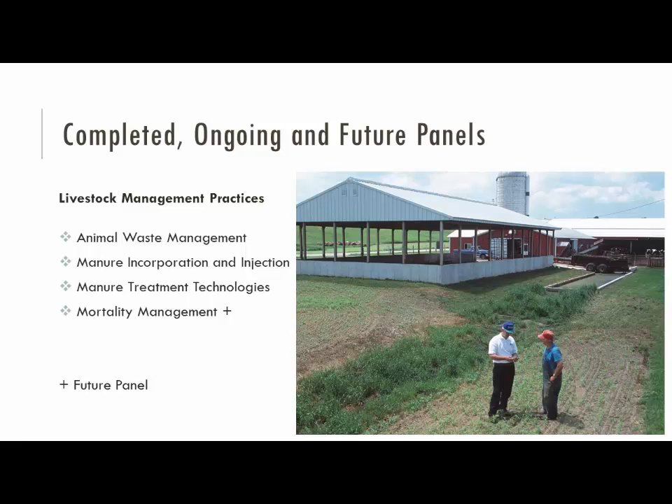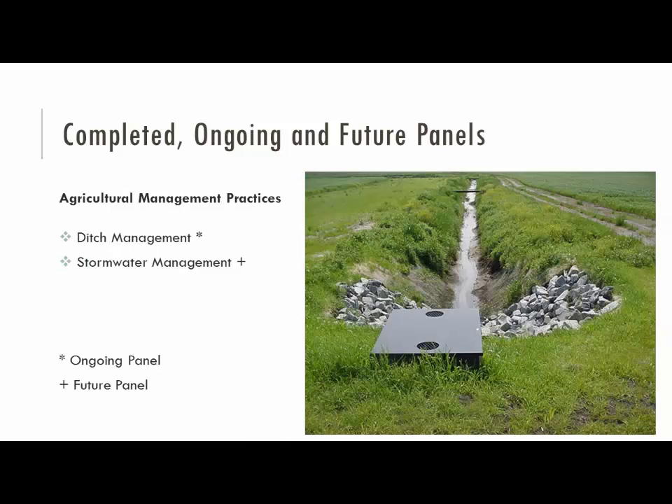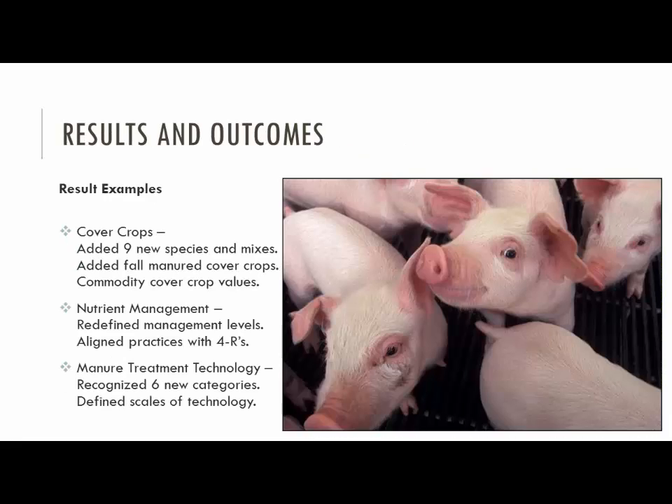Mark, I think we might just need to skip the next couple slides. We've got some panels that have already been done and ones that are coming up — talk to Mark and I afterwards for specifics. As far as results: we've added 90 species of cover crops, either individual species or mixtures. We've added nutrient management and redefined what the management entry level is — it's all based on a plan and a set of management practices, aligned with the Four R practices for nutrient stewardship. The last one is manure treatment technologies — Jeremy has been involved with that, looking at six categories.